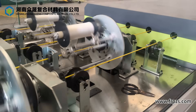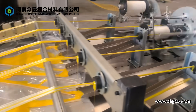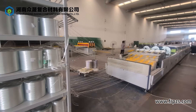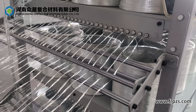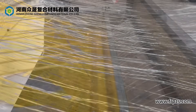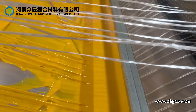Hunan Zhongsheng's five-line FRP rebar machine is a high-output production line engineered for manufacturing glass-fiber-reinforced polymer rebars in five parallel lines simultaneously. It features integrated pultrusion, surface ribbing, traction, and cutting systems to ensure stable, continuous, and precise operation.